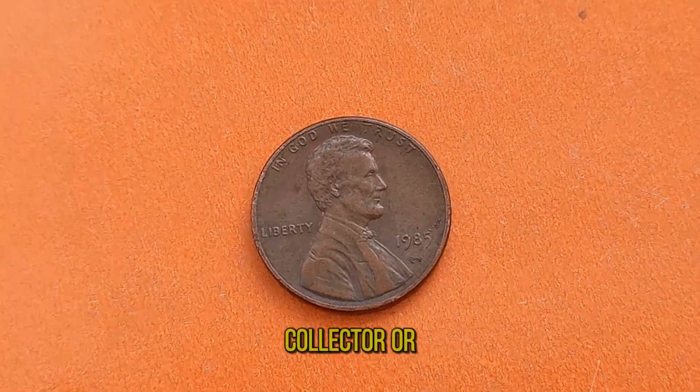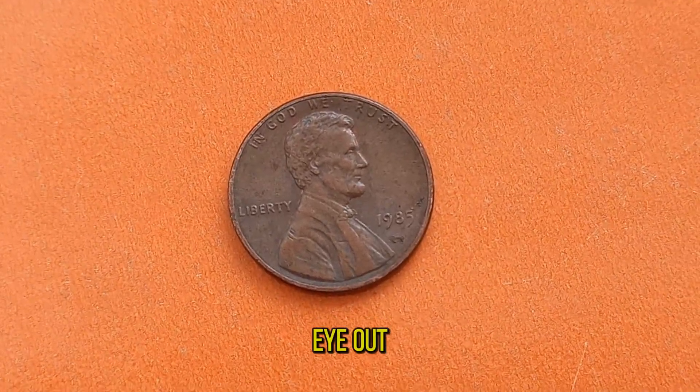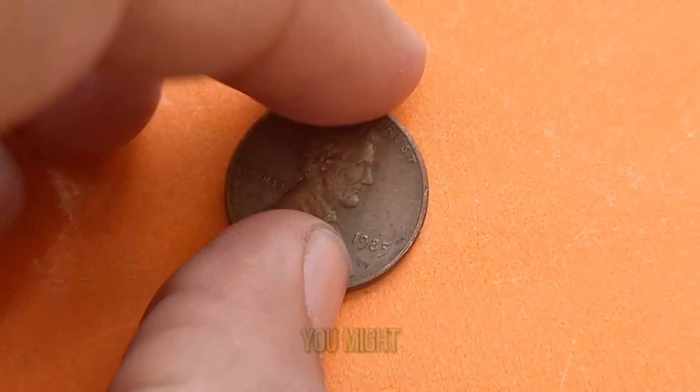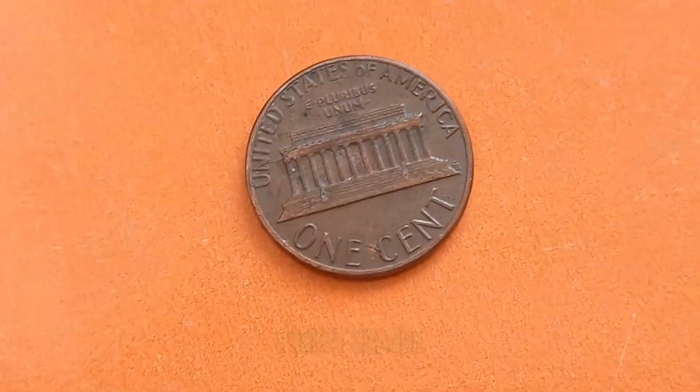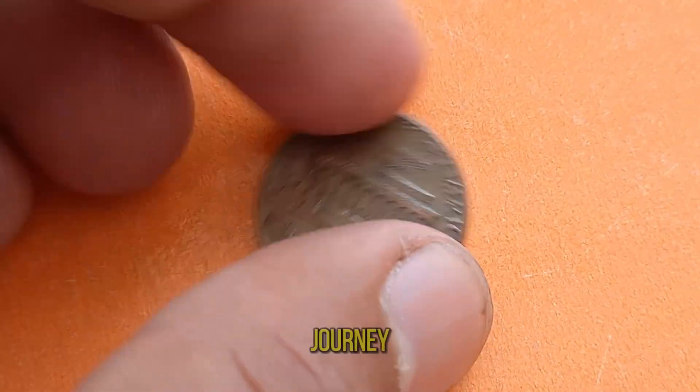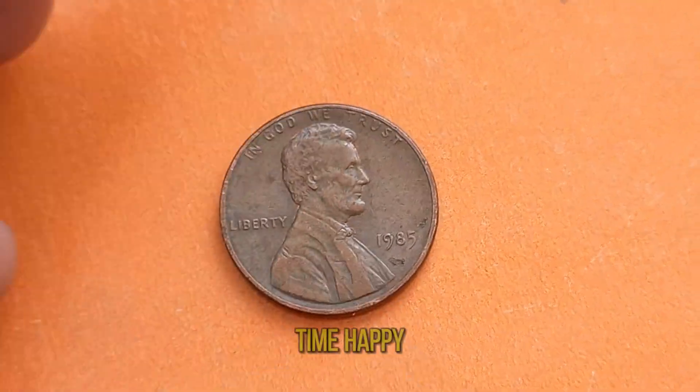So whether you're a seasoned collector or just starting out, keep an eye out for the 1985D Lincoln penny. You never know when you might stumble upon a hidden gem in your pocket change. Thanks for joining me on this numismatic journey. Until next time, happy collecting!